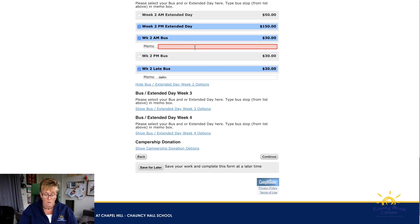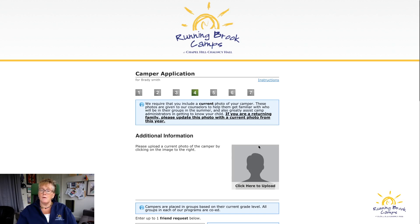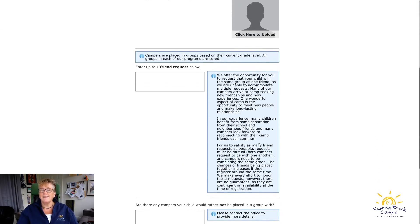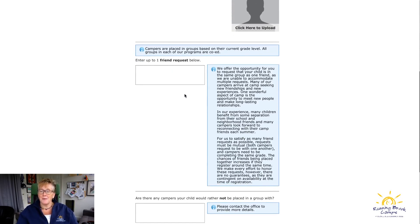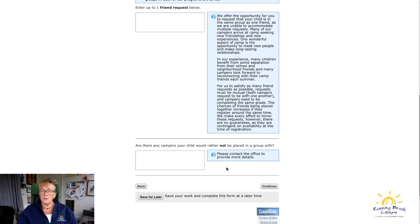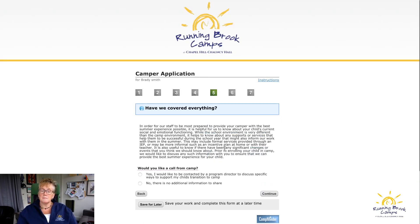You can also pick a different bus, like Bracket School in the morning — that's why we added the one-way option this year. Additional info includes a current photo of your camper, even for returning families. For friend requests, we ask that you put in one friend request; if it's mutual we do our best, but we don't guarantee it.